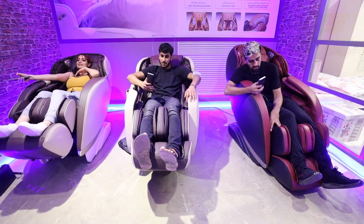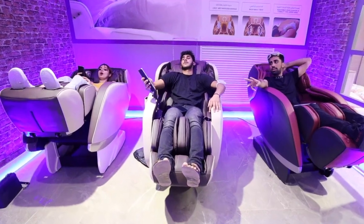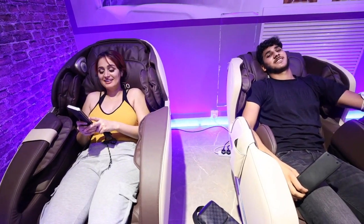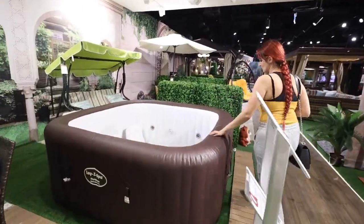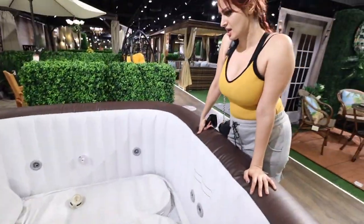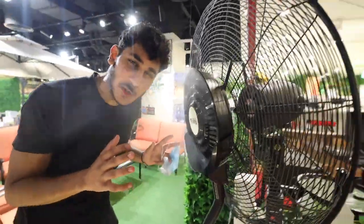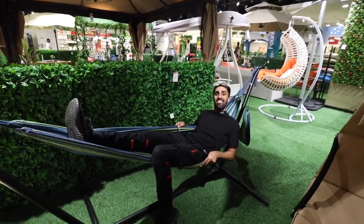We even have massage chairs. Oh my God, we're going to get launched — we're going to the moon! If I stay in this chair all day, oh my God. This is my favorite part — the garden. We've got a jacuzzi. Wait a minute — are those beds in a jacuzzi? Oh my goodness, I think they are beds in a jacuzzi! Can you believe we might have a jacuzzi? Guys, this is what you need in the humidity — it sprays you cold water, it's so refreshing. They have a hammock — this is so relaxing.